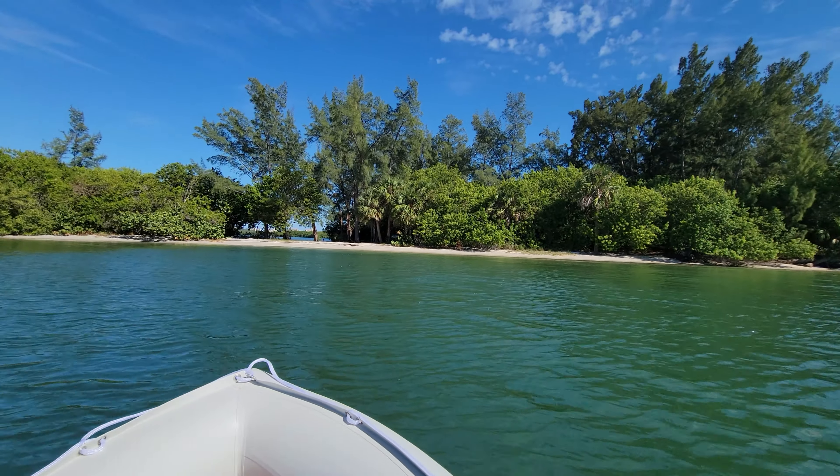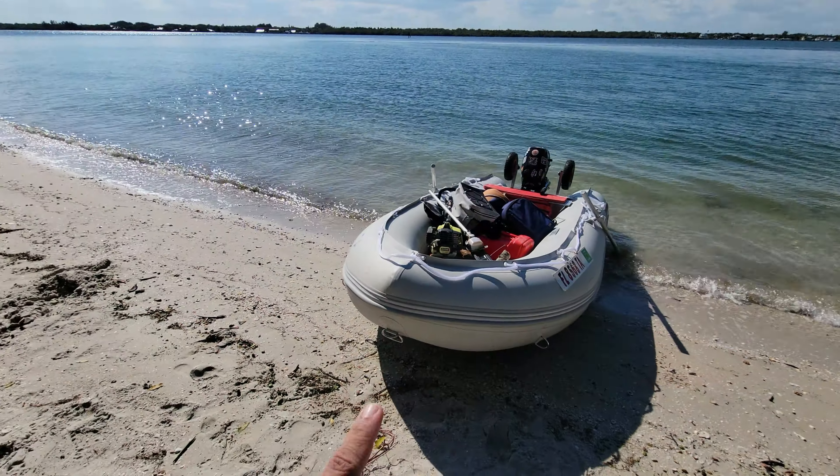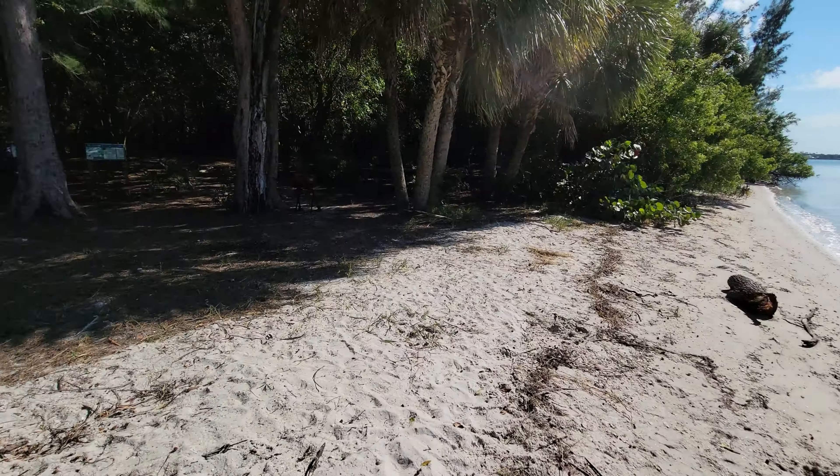Looks like I made it. I'm gonna go ahead and duck in over there and pack up all my gear. I might have to paddle in — yeah, I had to put the motor up and paddle in. All right, I'm docked right there on the beach. Let's take a look at this place.